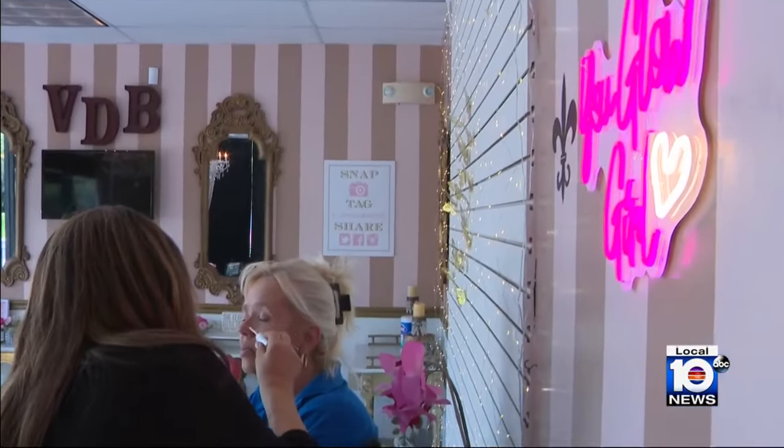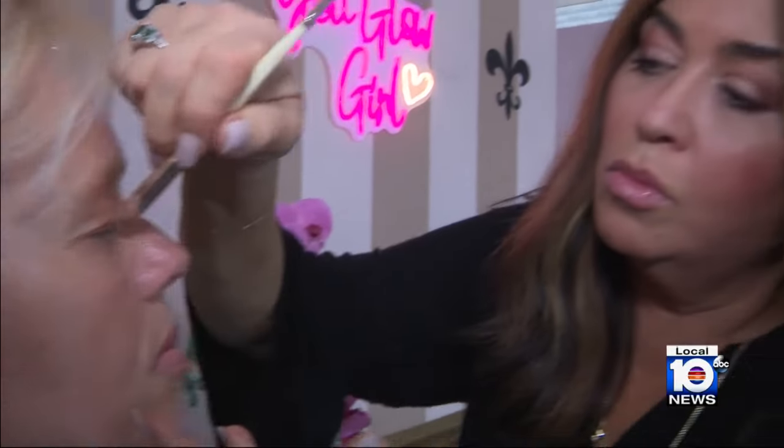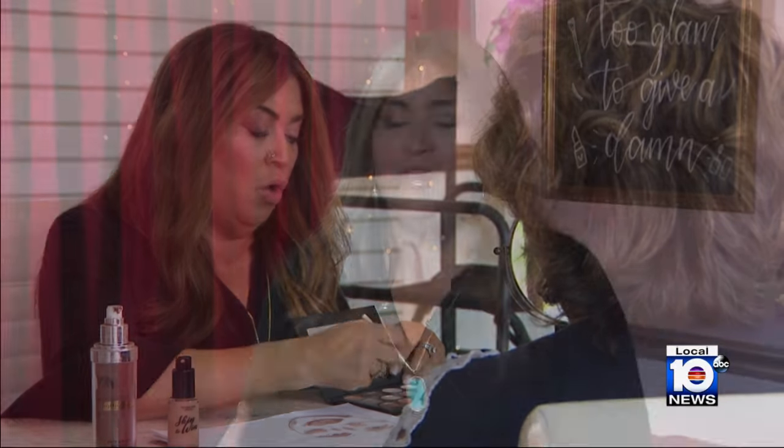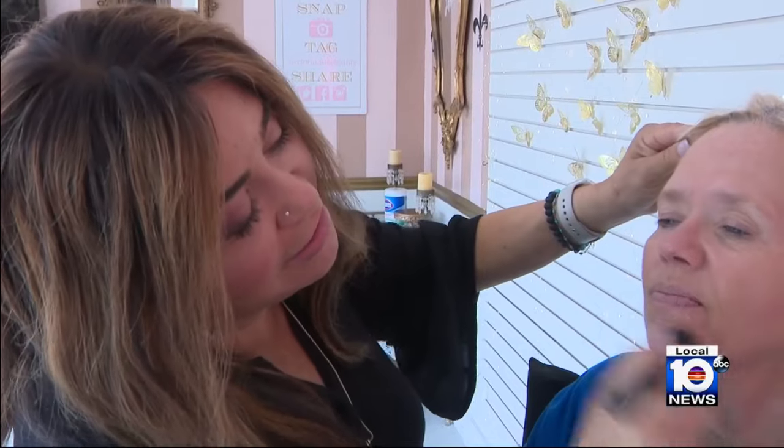In our HealthCast today, we're taking a look at one of the very latest advancements for the face and for the neck. Makeup artist Victoria Duke works with faces for a living, and as she herself enters her 60s, she fully understands how many of her clients feel about aging. "I've heard women say they feel like they're disappearing as they get older, and they're not worthy. And this is exactly the time to be seen and to take care of yourself, do things that make you feel beautiful."